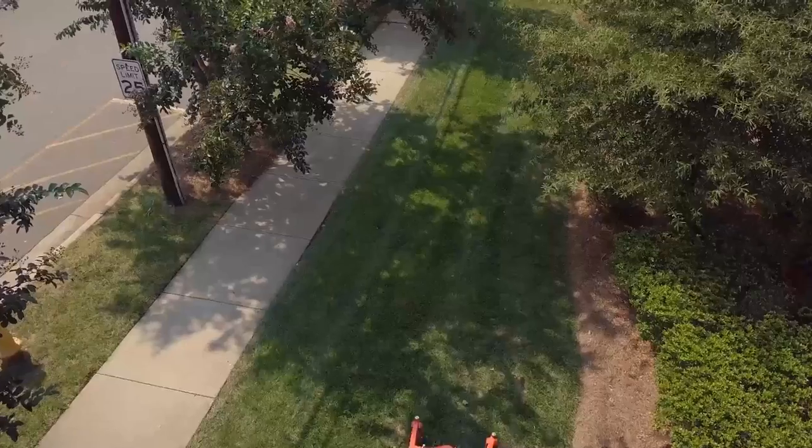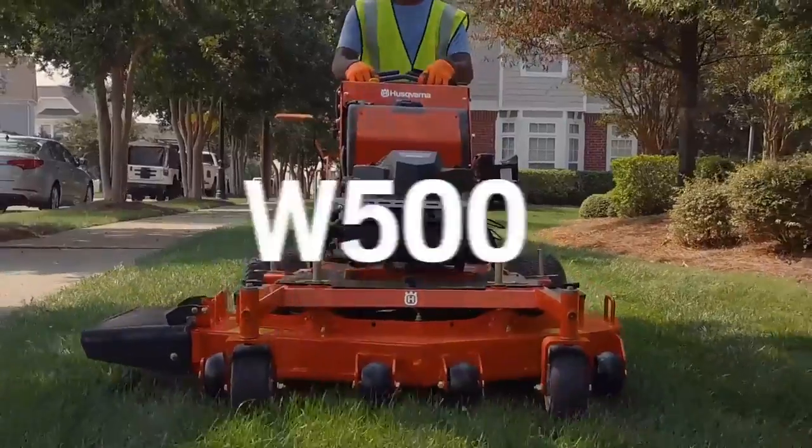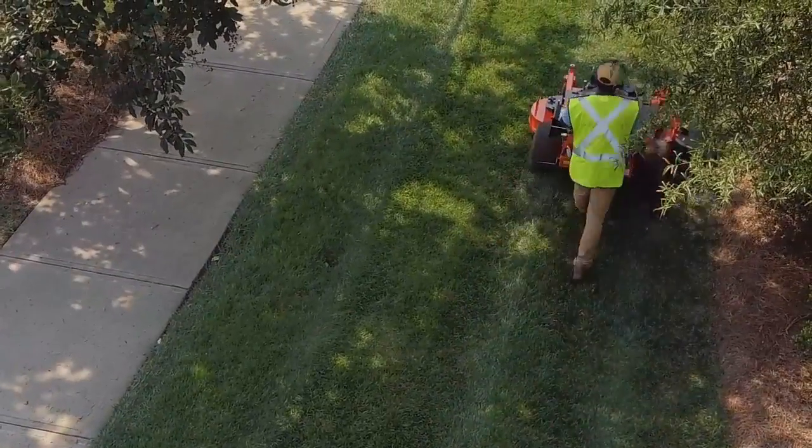Husqvarna, the masters of cutting, presents the next generation of hydro walk-behind mowers. The W500 series is designed with a focus on productivity, durability and serviceability.